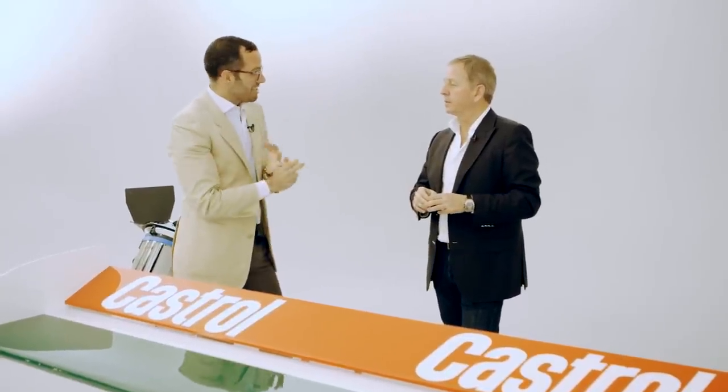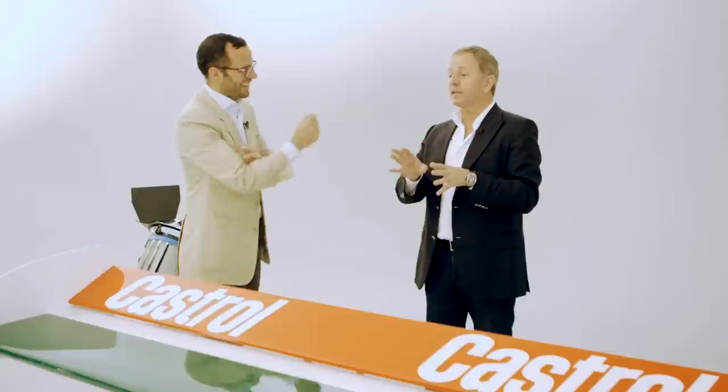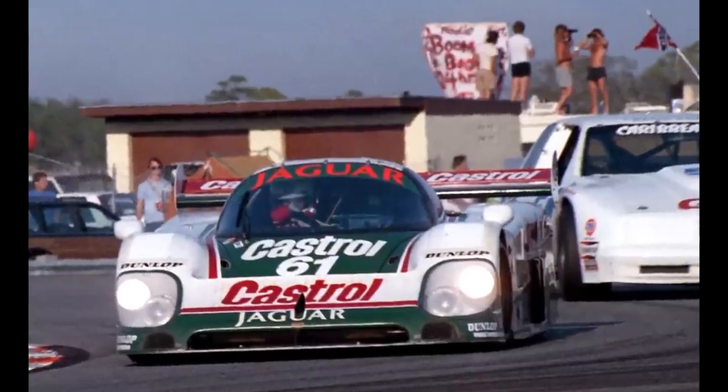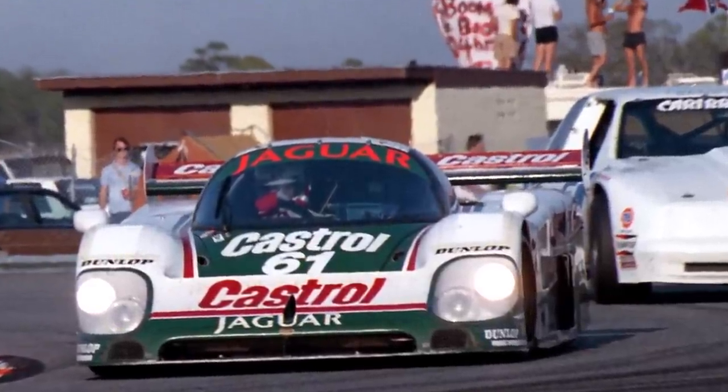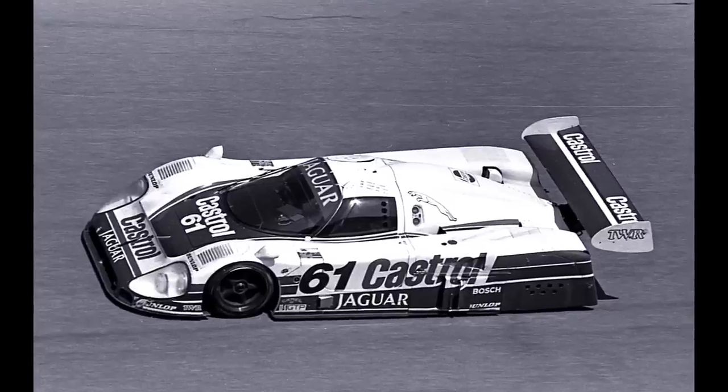What speeds would you get up to? On the Mulsanne straight at Le Mans, before the chicanes, you were knocking on the door of 400 kilometres per hour — 240 miles an hour, day and night, wet or dry. At Daytona a little bit less because you don't have the long straights and you needed the downforce for the infield — it's quite bumpy in places. This car took a real pounding at Daytona, yet it handled it beautifully.